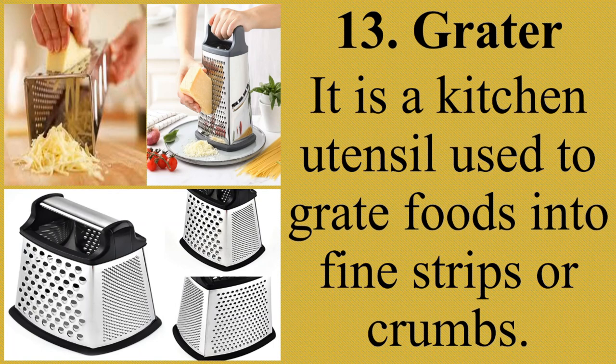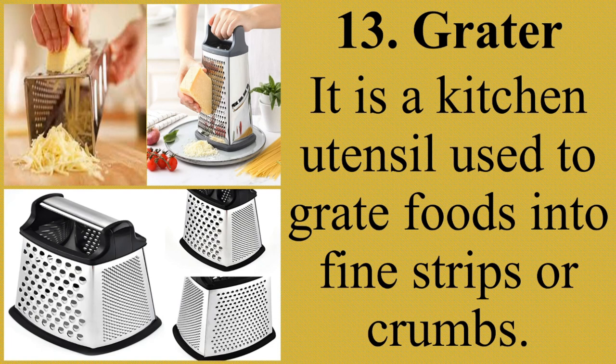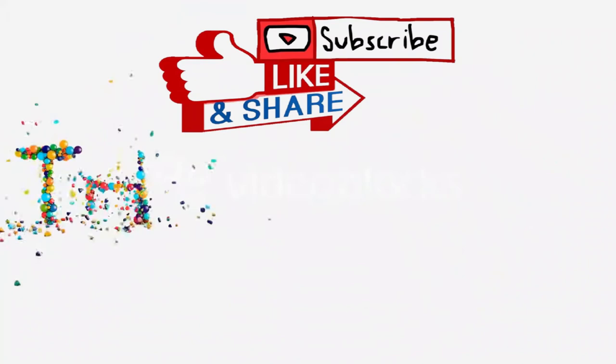Those are the kitchen utensils and equipment that we need to use when it comes to cooking or baking. And here ends our lesson about basic cookery. Thank you for listening, guys. Good day and God bless.